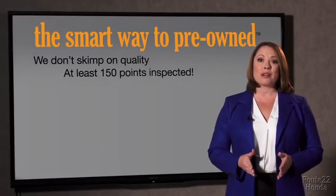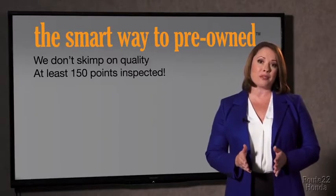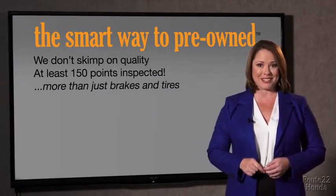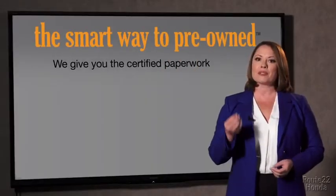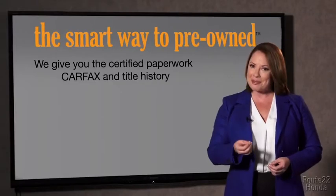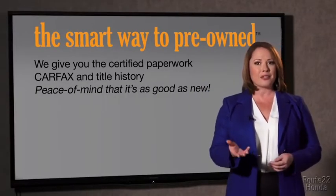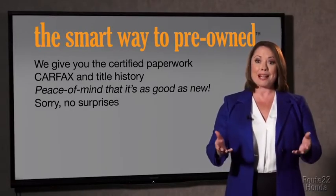That's why we don't skimp on quality. All of our pre-owned vehicles go through at least a rigorous 150-point inspection, checking more than just brakes and tires. The best thing I like about Smart Way pre-owned, besides the great price I got, is that I know I bought a good car. Why should you worry if the odometer's been rolled back, or you're the victim of a salvaged or rebuilt vehicle, or worse, a washed title? We give you the certified paperwork, along with the CarFax and the title history.